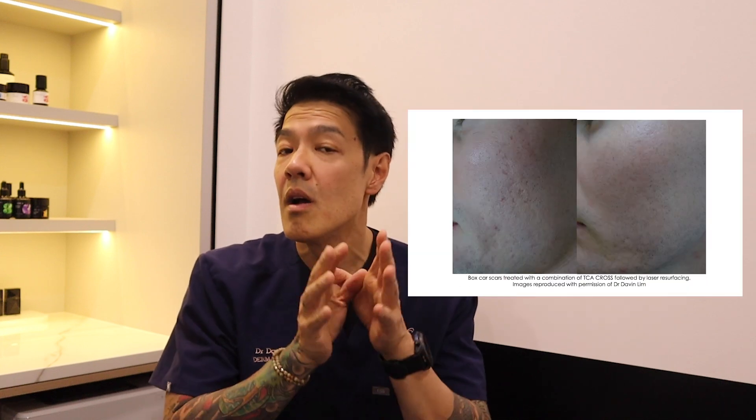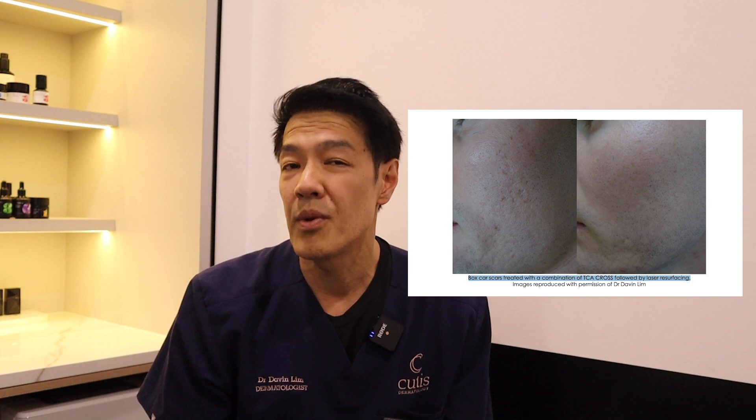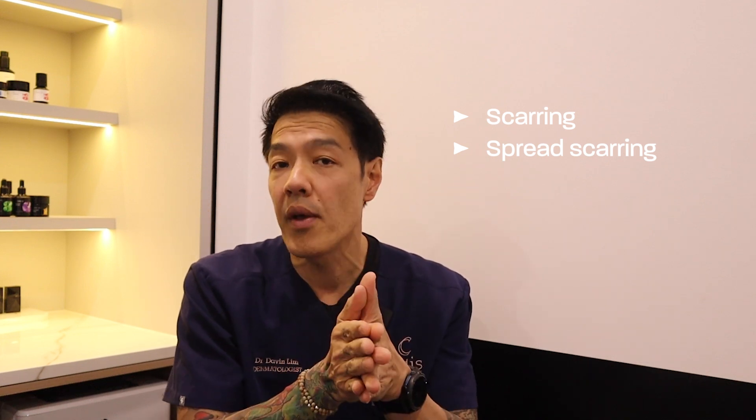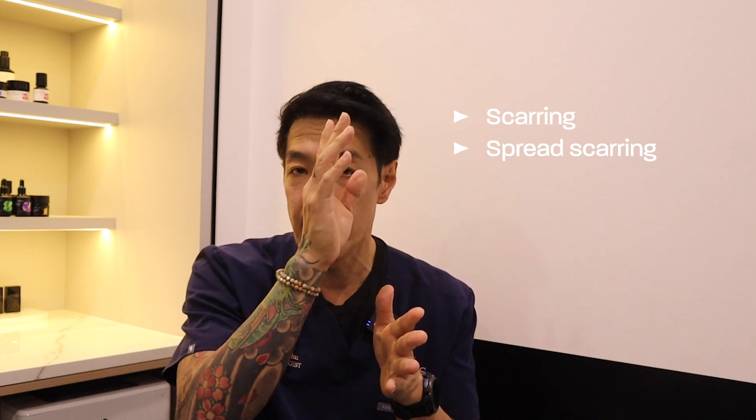In the context of acne scarring, I think that chemical peels can be useful. In most of my publications, I use TCA or trichloroacetic acid in the concentration between 70 to 100%. Whilst this is great as a clinical treatment for deep ice pick scars, as well as box scars, and what I described as polymorphic scars, the downside is that if you don't know what you're using, it leads to a high rate of complications. These include idiosyncratic scarring — in other words, you treat the scar but end up with more scarring — spread scars, delayed erythema, and post-inflammatory hyperpigmentation. These are very real concerns if not used in professional hands.